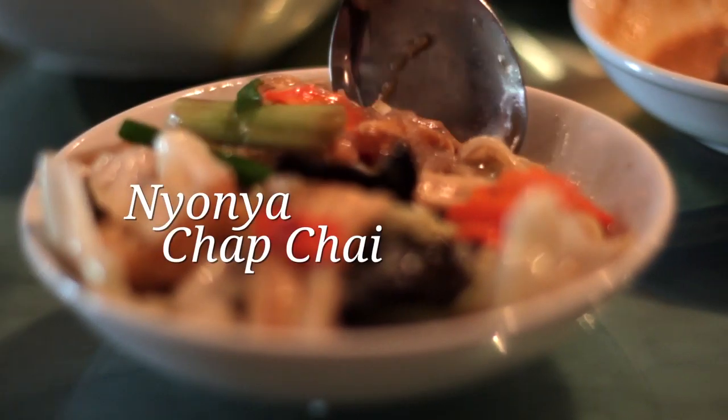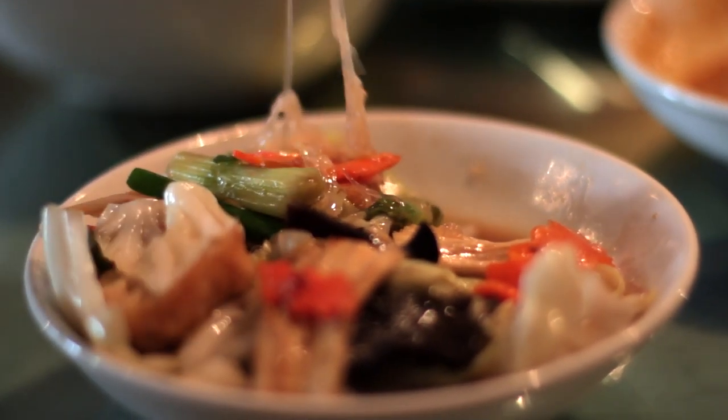Lastly, I had Nyonya chap chai, which is simply stir-fried vegetables with some bean curd skin and glass noodles.